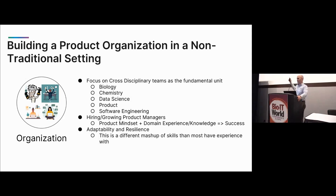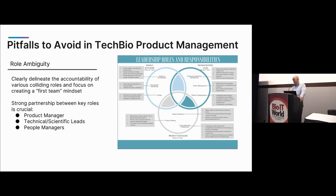Some quick pitfalls to avoid in tech bio product management: be really clear about your roles — effective product teams require collaboration between at least three roles. It might not always be three separate individuals, but you need somebody focused on product management, somebody acting as a technical or scientific lead focused on the 'how,' and people managers coordinating the teams and making sure they're staffed with effective people given the mandate. Make sure you have strong partnership in these key roles and no role ambiguity.